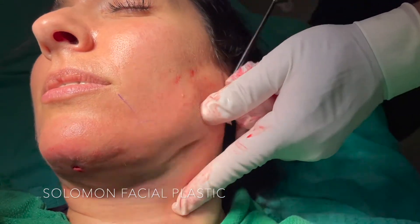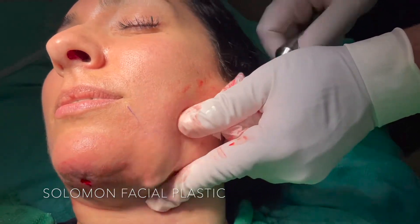It looks invasive, but you're tolerating this part easily. Not too bad? Mm-hmm. Great.